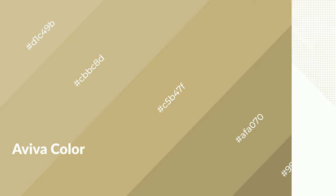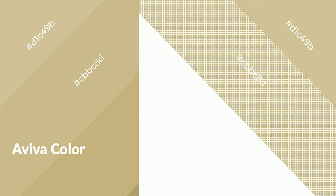Warm colors are symbols of warmth, fire, heat, and sunshine. They also evoke joy, passion, love, and even anger. You can see them used in restaurants and gyms.